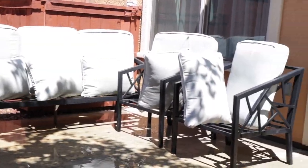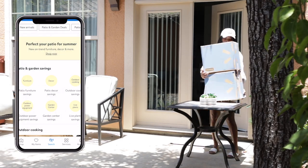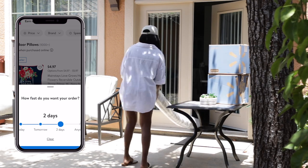The cushions are nice and clean. Now I'm going to share the new pieces I picked up on Walmart for the patio. Everything was so affordable and the shipping was really fast.